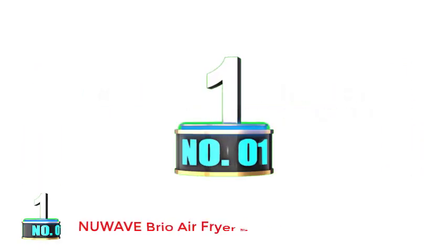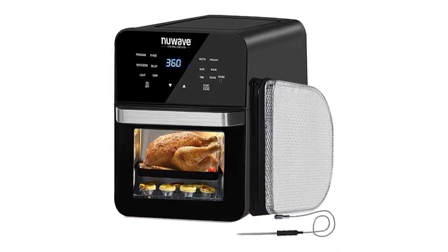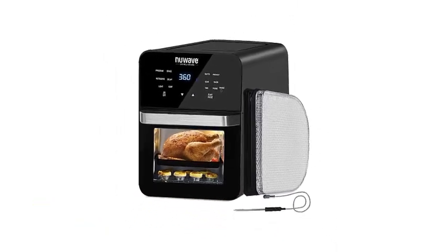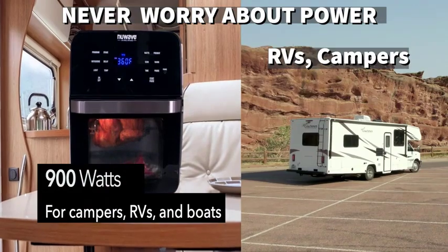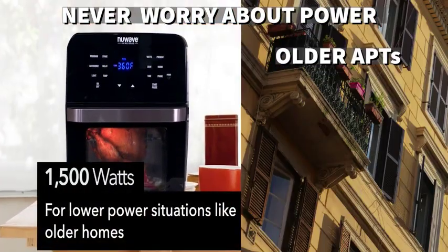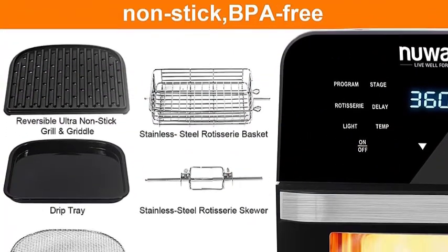Number 1: NUWAVE Brio Air Fryer Smart Oven. The NUWAVE Brio 15.5 Quart is the ideal product for many cooking levels, letting you make many different meals simultaneously with no hassle. By the strong heated airflow, your foods can be cooked thoroughly to ensure a nice crunchy exterior and juicy interior. This product can also be a perfect indoor grill.